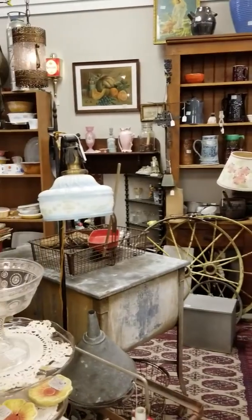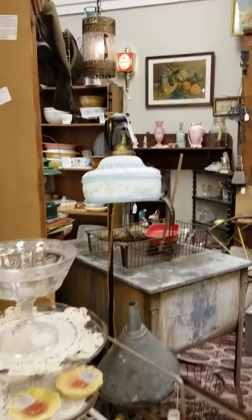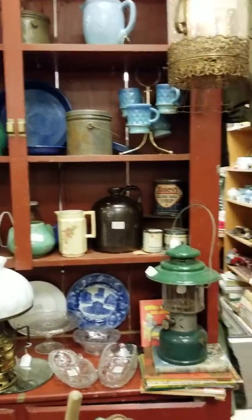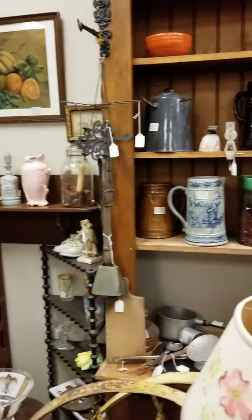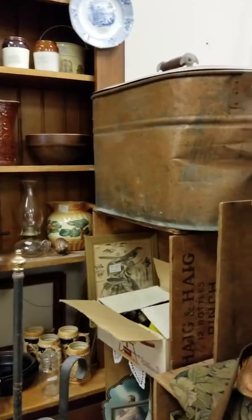Right now there's a double washtub with a lid in this booth. They're always great — you can use them for parties out on the patio, fill them with ice and put your favorite beverages in them to keep them cold. There are also jugs and crocks and lighting, and I always keep some Pyrex as well as Fire King.